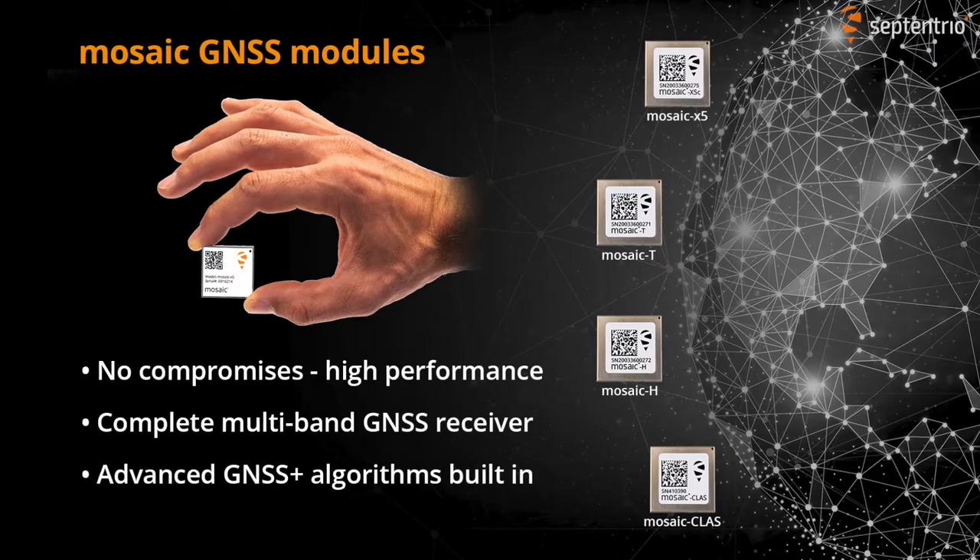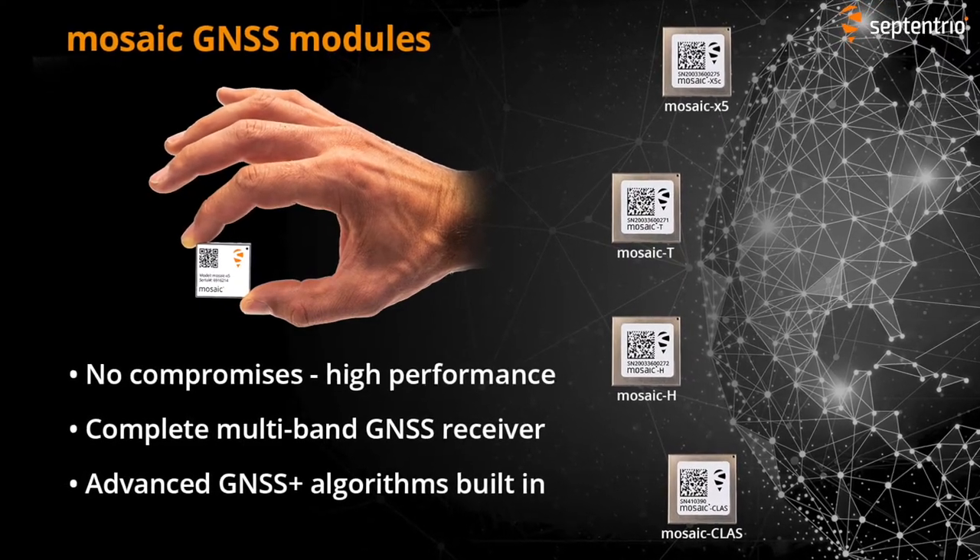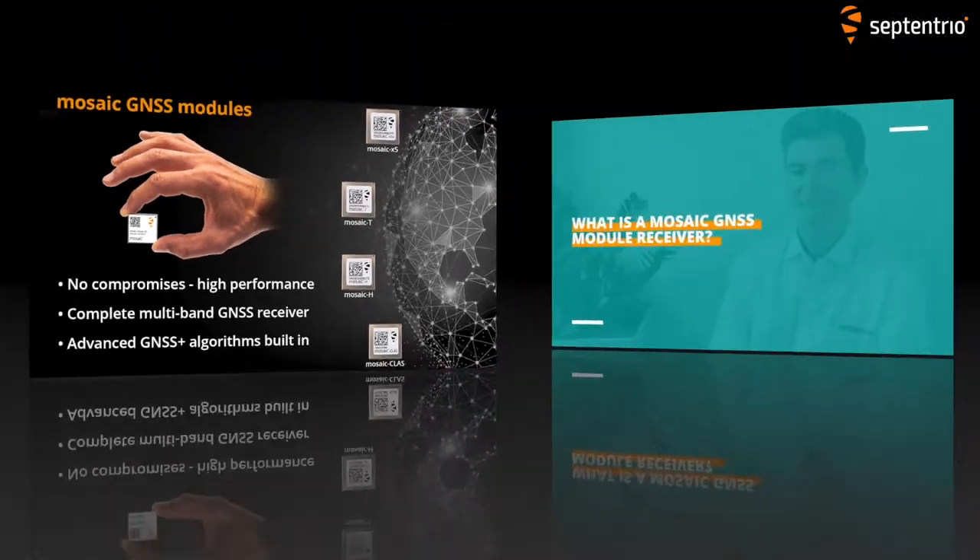Hello, I'm Joey from Septentrio. Today we have Antoine Froland with us, Head of Product Management at Septentrio. He will give us some insights on the Mosaic GNSS module receiver range.